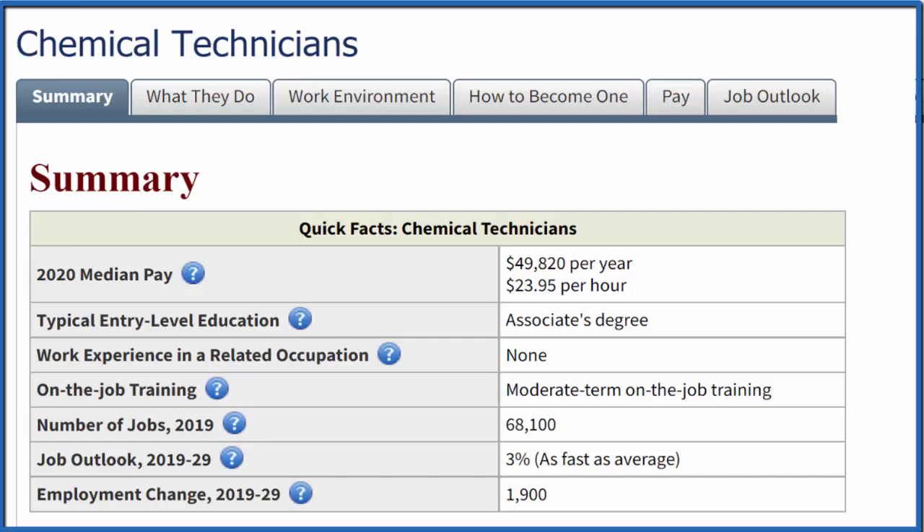It depends a lot on experience and how long you've been doing it. The good thing is you only need an associate's degree — that's a two-year degree here in the US — and it has fairly decent job growth. There's a link in the description to this page where you can learn what chemical technicians do, the work environment, how to become one, and so on.